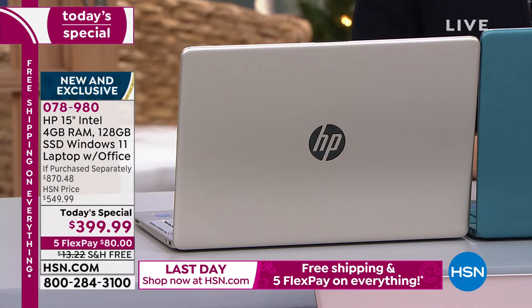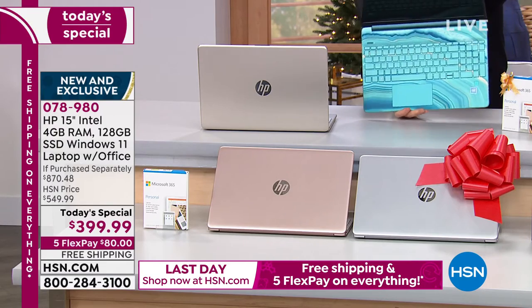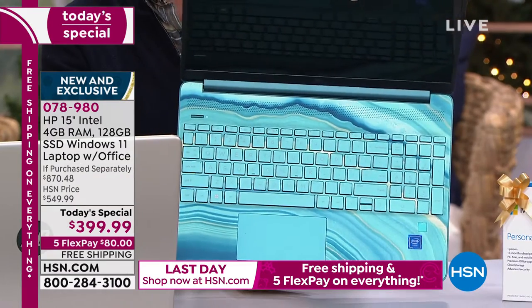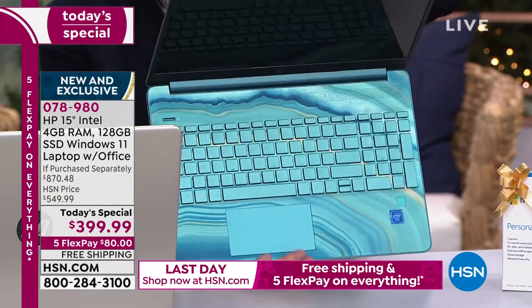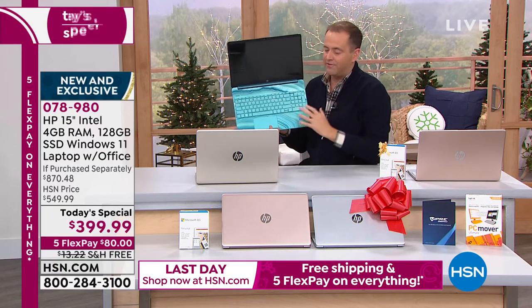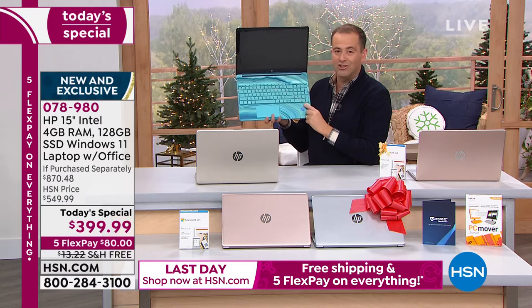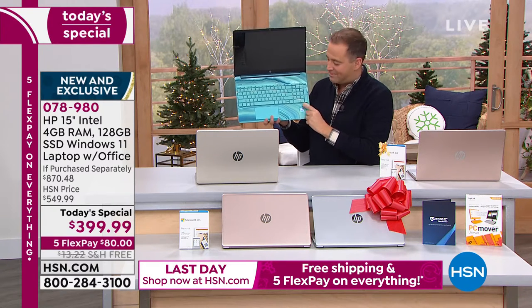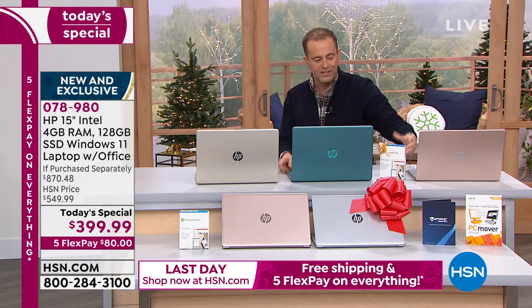The teal has taken off like wildfire — it's the only one with that interior that looks like a slice of agate, a beautiful design. This laptop has Intel inside, a backlit keyboard, and a biometric fingerprint scanner, so no more remembering or resetting passwords.